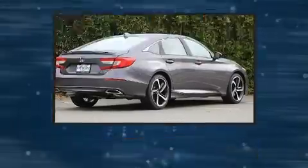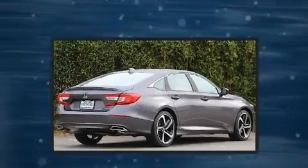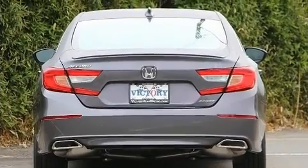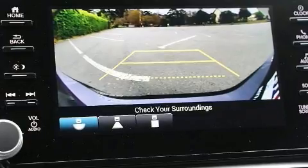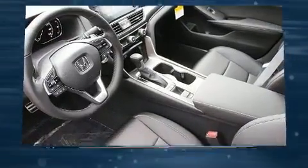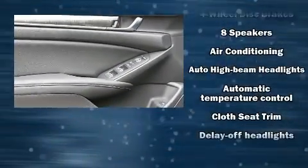Top features include front fog lights, front dual-zone air conditioning, lane departure warning, and more. Audio features include an AM/FM radio and eight speakers, enhancing the audio experience throughout the interior.